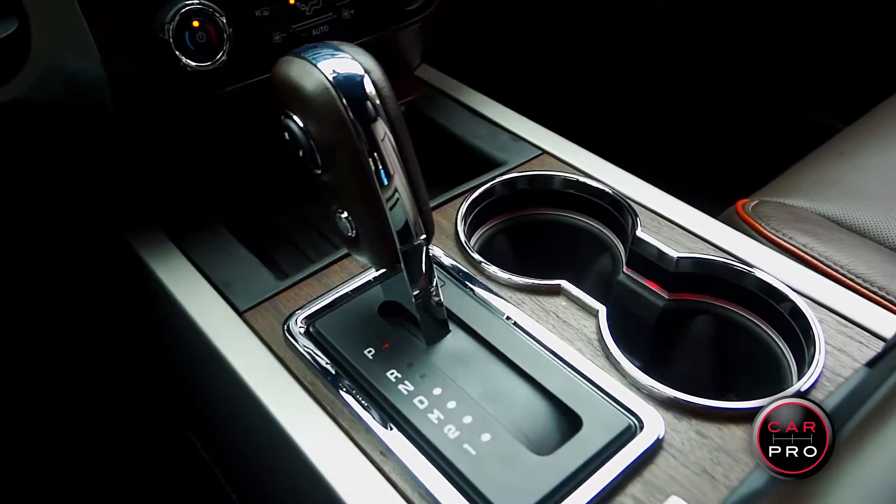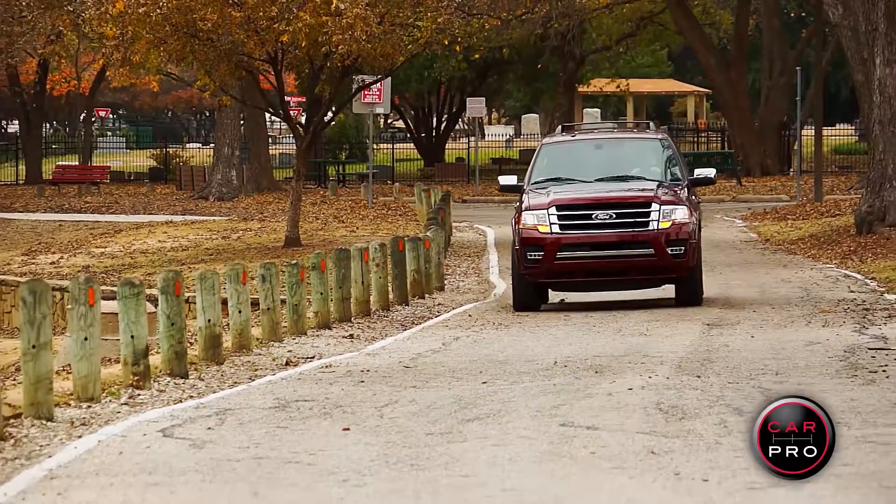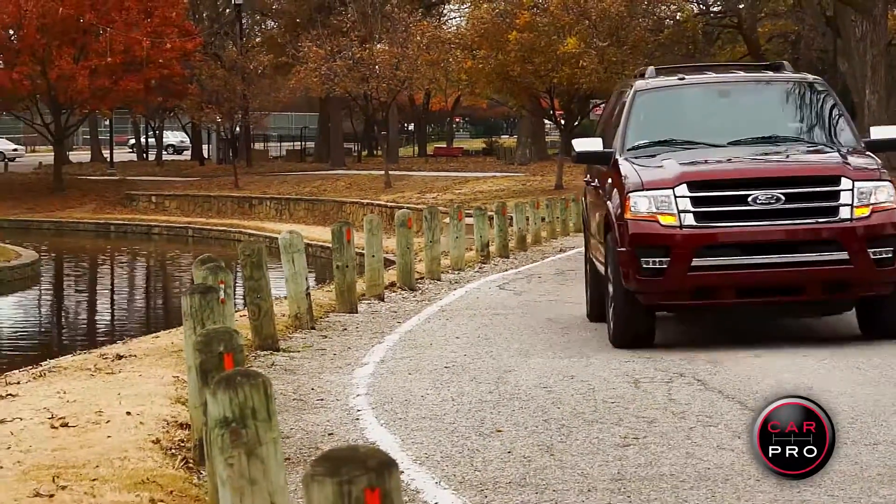It comes with a 6-speed automatic transmission. My review vehicle is the short wheelbase, 2-wheel drive version, but you can also get an extended length and it's also available with 4-wheel drive.